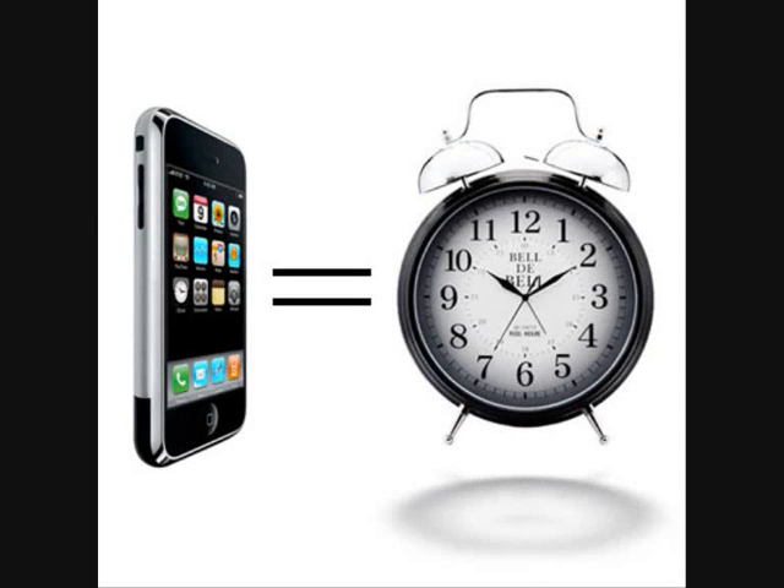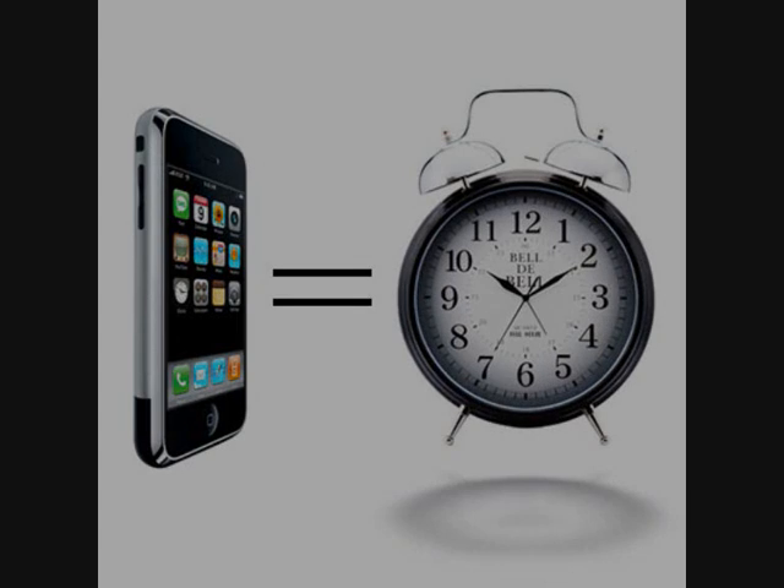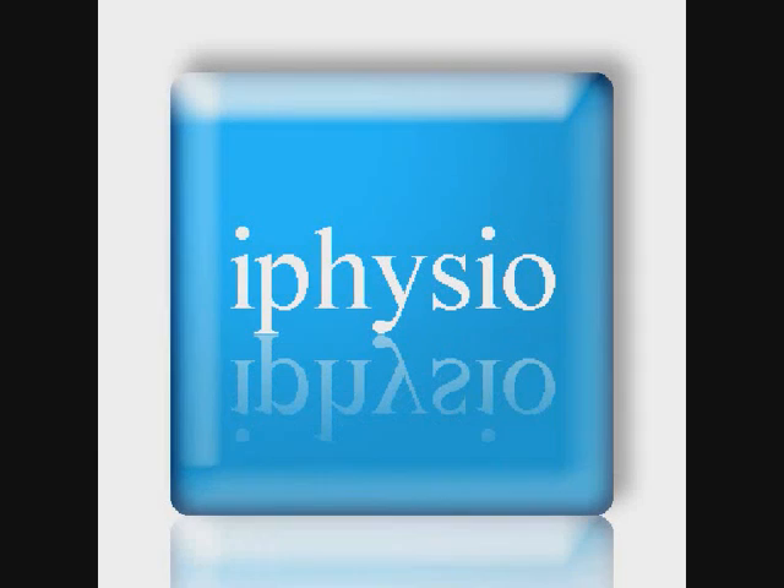The application would act as an alarm clock, reminding you that you need to do your exercises. My Physio will be able to help people to recover after injury by making it easier to record results and maintain records.